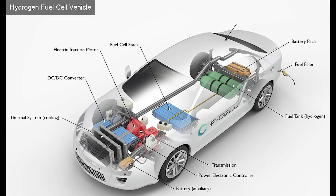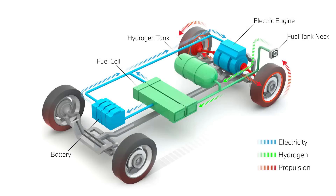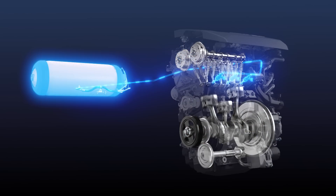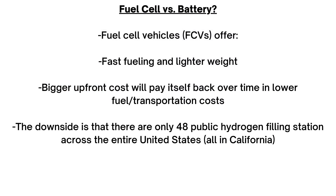Hydrogen hasn't really been considered for commuter and passenger cars because the tanks are too big and heavy, but they're more practical in large vehicles like HD trucks, which have room for the tanks and can rely on fleet-focused refilling stations. Hydrogen fuel cells offer fast fueling and lighter weight, as hydrogen tanks weigh thousands of pounds less than battery packs — which is important because heavy batteries lower cargo capacity, one of the most critical aspects for large truck owners.